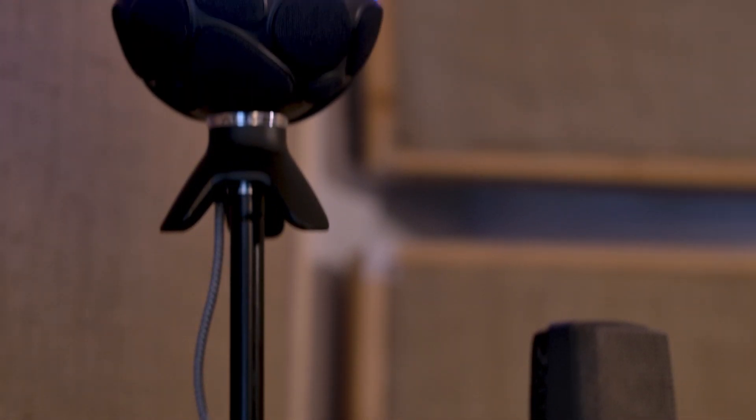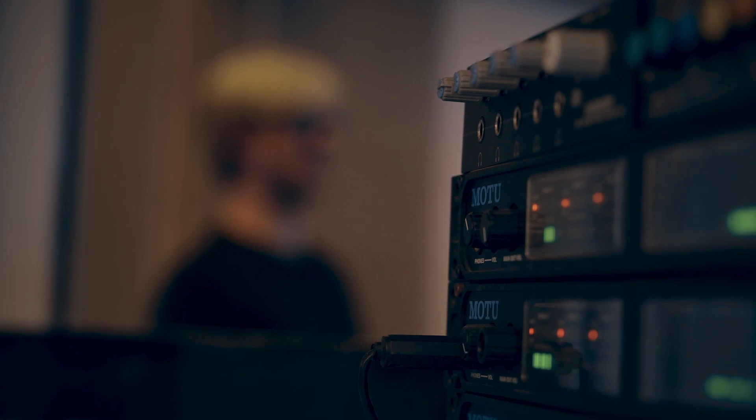Ambisonics expands into three dimensions. It's a way of capturing a full spherical scene of audio. It captures forwards, backwards, left and right, up and down, and it captures them all equally.